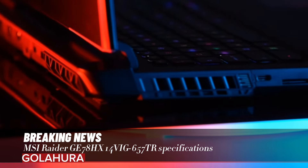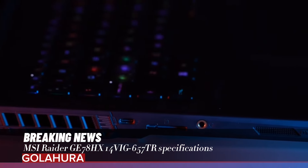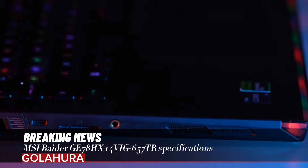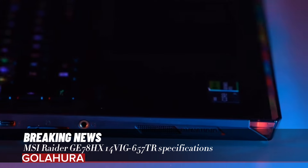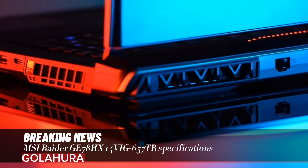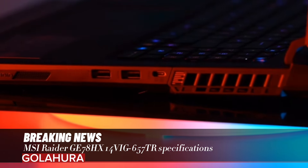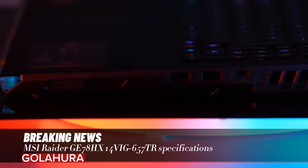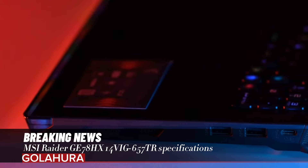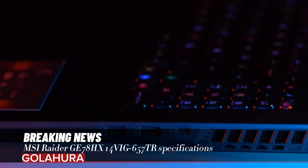We are here with the review video of MSI Raider GE78 HX14V, the new gaming notebook with 14th generation Intel processor and RTX 4090 from MSI, which we know for its gamer-oriented computers and equipment. Raider GE78 HX14V is a laptop that offers high performance and visual experience to gamers. This device is equipped with state-of-the-art hardware and stunning lighting features, designed especially for game enthusiasts, and stands out with top-notch features.